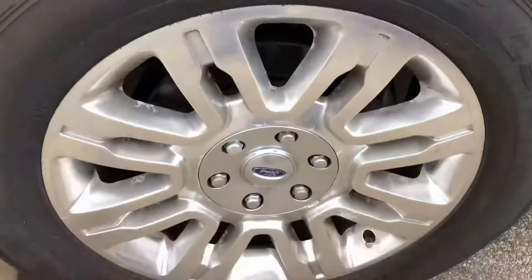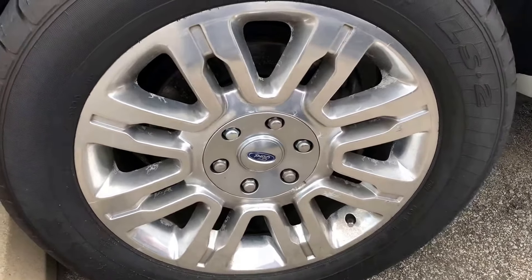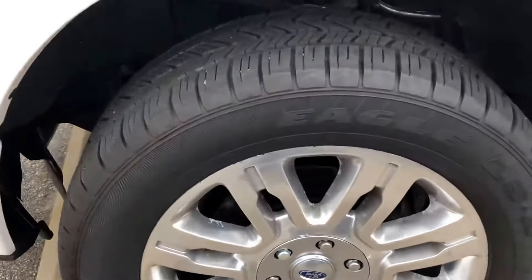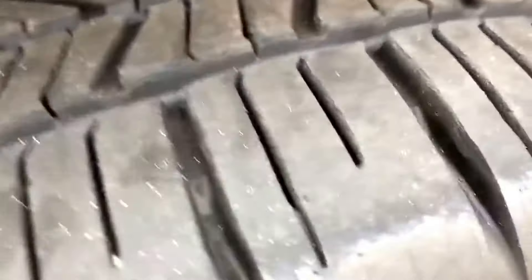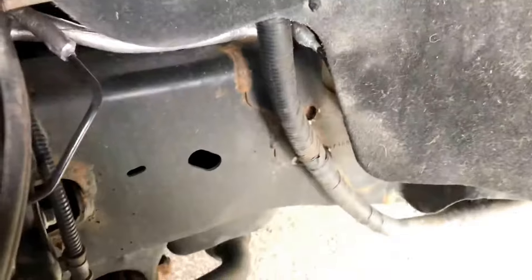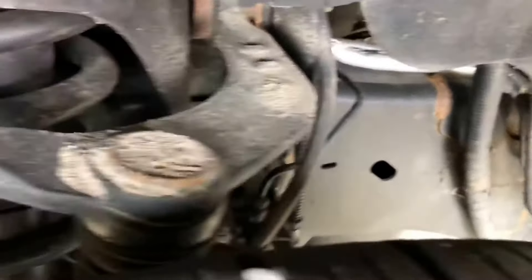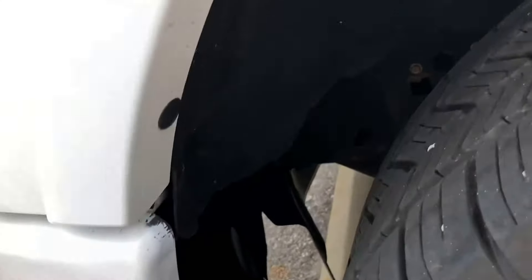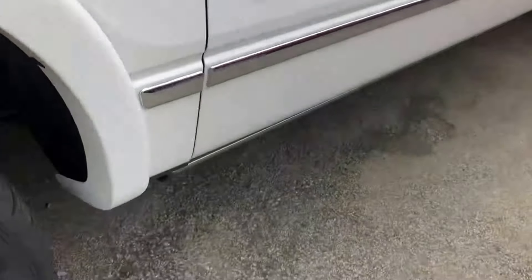Check out these Platinum-specific wheels — these are the 20-inch wheels. Just trying to get you the best look I can here from the ground down.